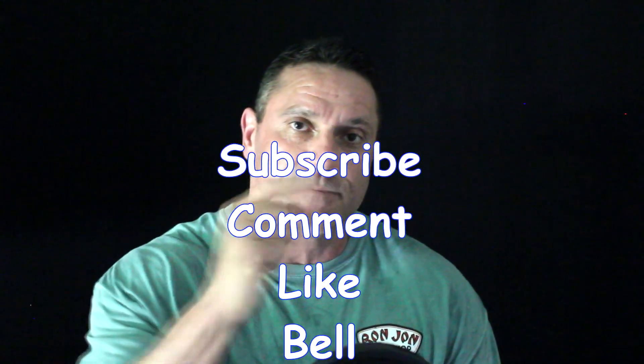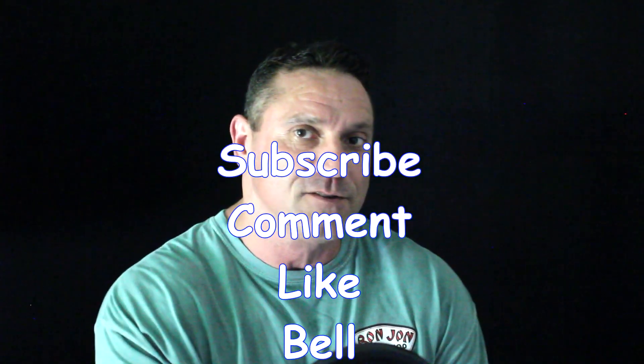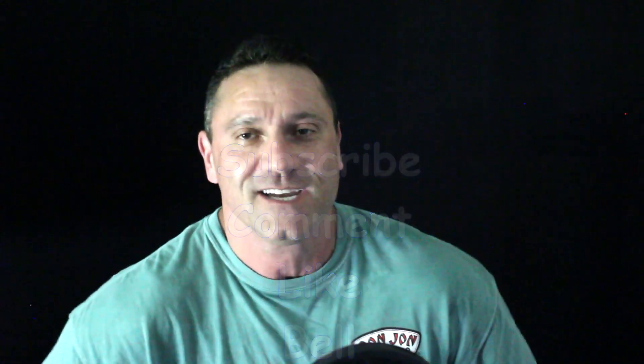I hope you enjoyed the video. Again, subscribe, comment, like, hit the bell notification, and I'll see you in the next video. Be good.